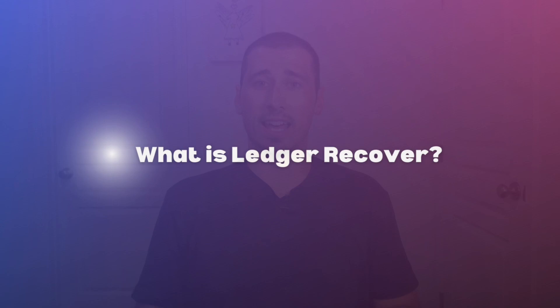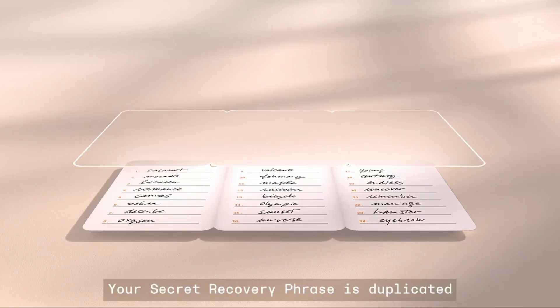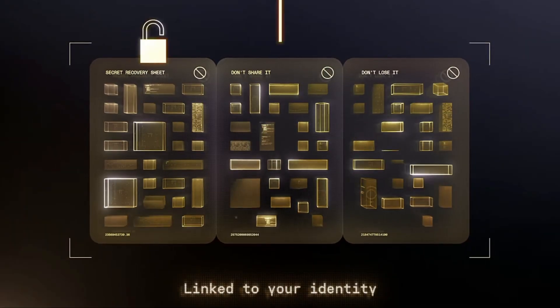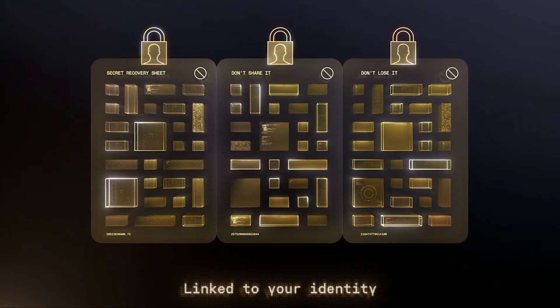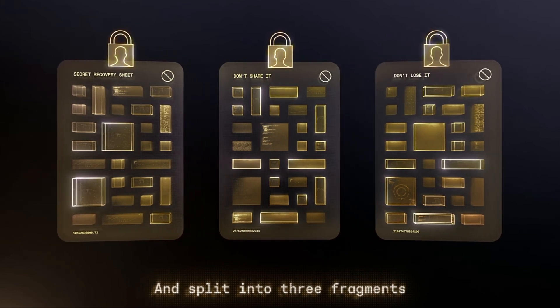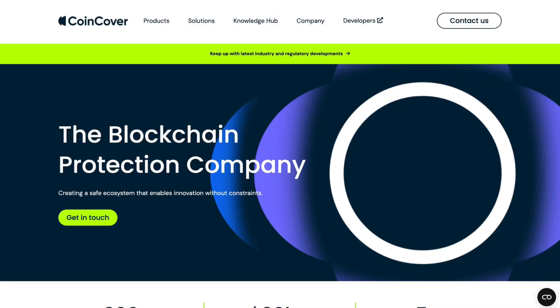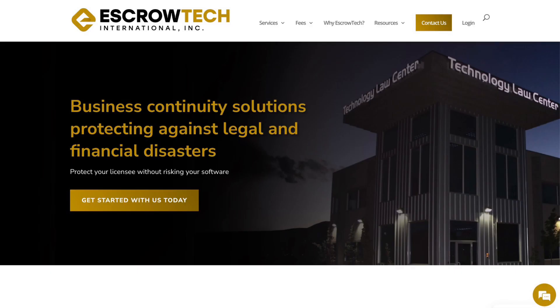Ledger Recover is an ID-based key recovery service that provides a backup for your wallet's secret recovery phrase. The point of the service is to allow you to restore your private keys if you happen to lose or damage your secret recovery phrase. Here's how Ledger Recover works step by step: your recovery phrase is duplicated, then encrypted, then linked to your identity before being split into three separate fragments, and those three fragments are sent to three separate companies — CoinCover, Ledger, and EscrowTech.